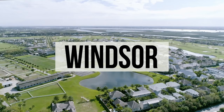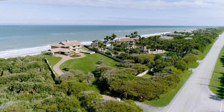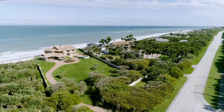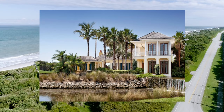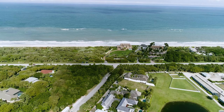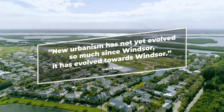Our next community highlight is Windsor. Windsor is a pristine 425-acre seaside village situated between the Atlantic Ocean and the river, comprised of 350 estate-style homes. The architectural vision of Windsor blends together elements from Charleston, Bermuda, and the Bahamas. There is a cohesiveness that is both charming and beautiful. The architect and urban planner of Windsor exclaimed, new urbanism has not yet evolved so much since Windsor — it has evolved towards Windsor.